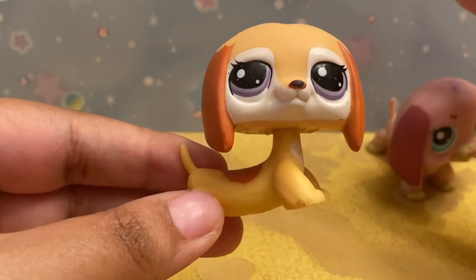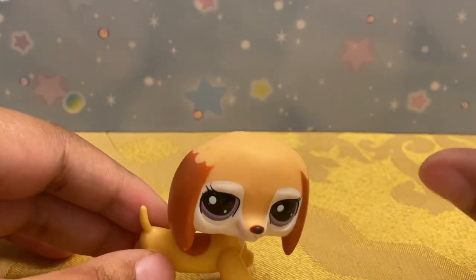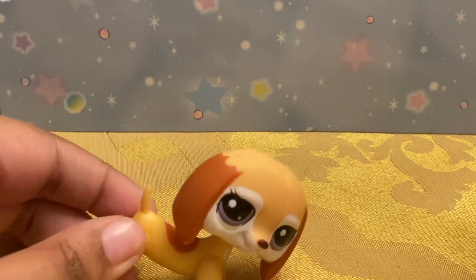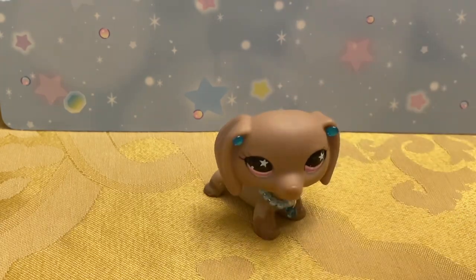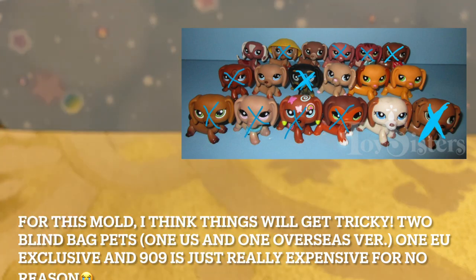I'm very close to finishing my dachshund collection. Credit again to the Toy Sisters for these photos — they have an amazing database, not just for Littlest Pet Shops but also My Little Ponies, Monster High, and Rainbow High. I'll leave a link to their website in the description below. I'll put a picture up of how close I am to finishing each mold — I'm more likely to finish one mold first than the other. But enough of that!